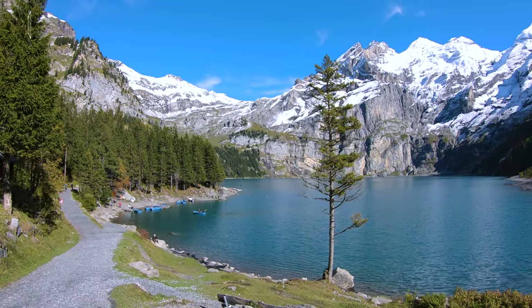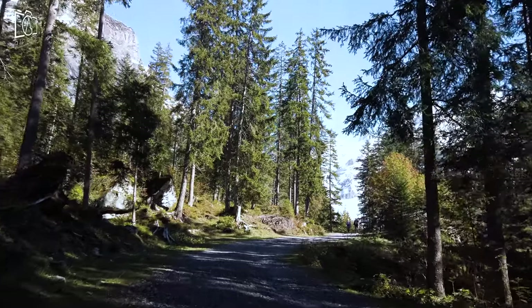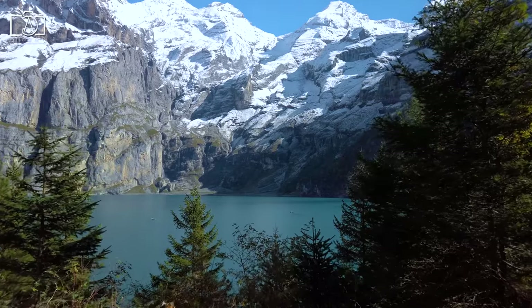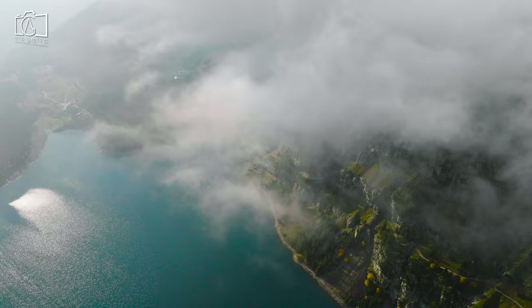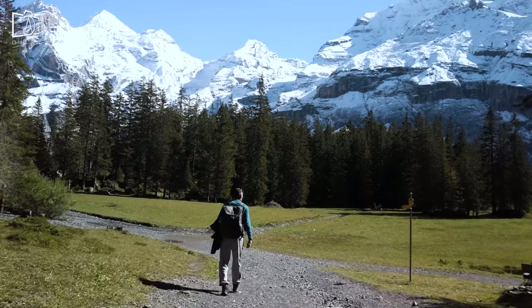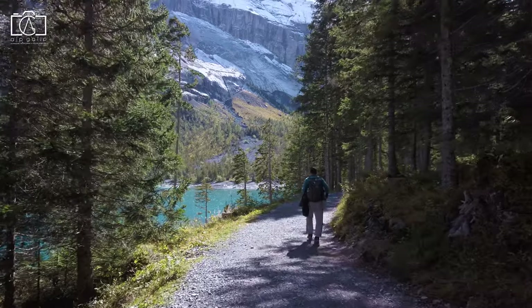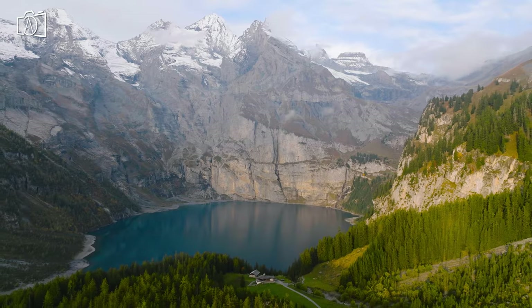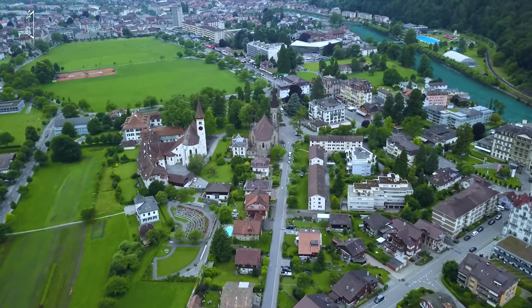It might take a bit of effort to reach Lake Oeschinensee, but it's definitely worth it. Your first sight of the lake will take your breath away. Framed by the peaks of Blümlisalp and Doldenhorn, Lake Oeschinensee is filled with exceptionally clear turquoise water.